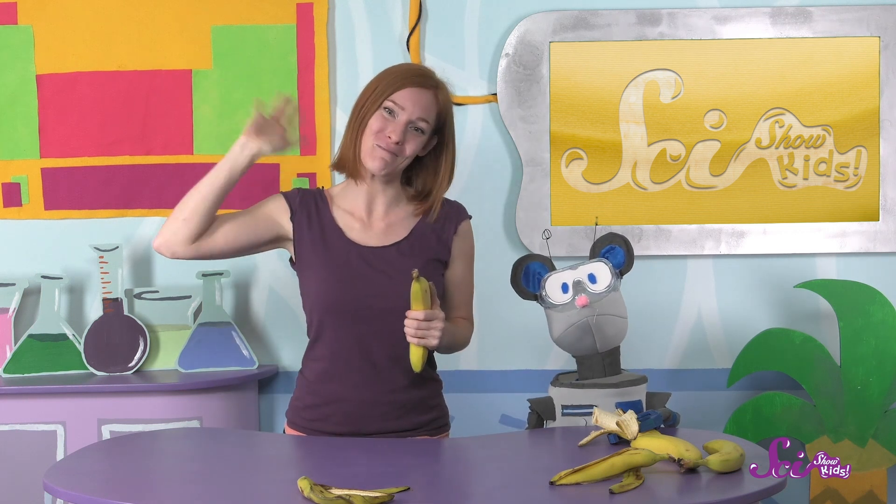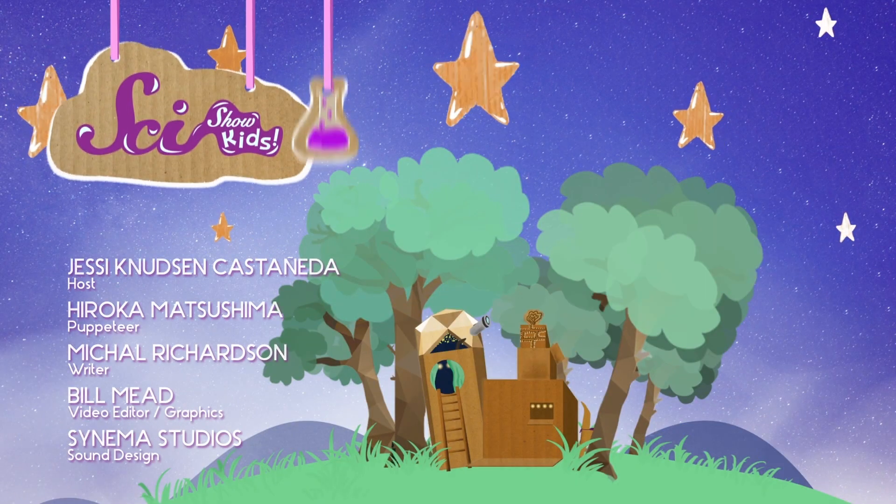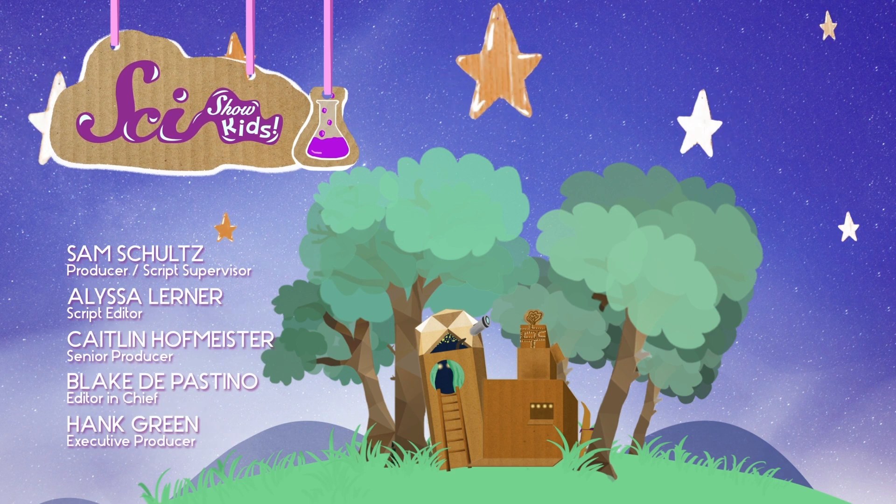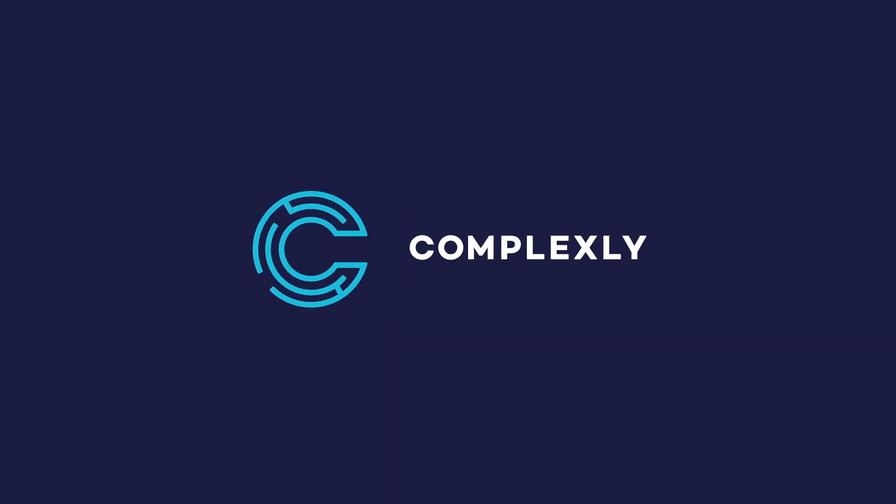Like me and Squeaks! We're both different, but we make a great team. And we're both just bananas about bananas! Thanks for joining us! If you want to keep learning and having fun with Squeaks and me, hit the subscribe button! And don't forget to check us out on the YouTube Kids app! Thanks, and we'll see you next time, here at the Fort! Bye!